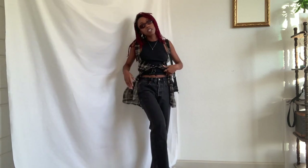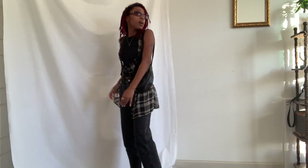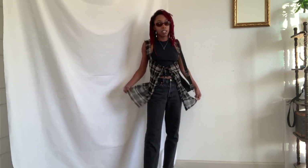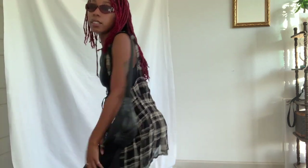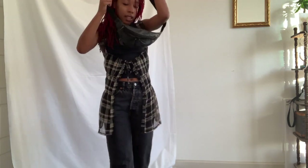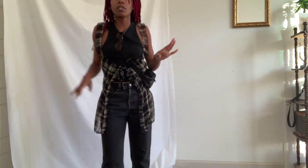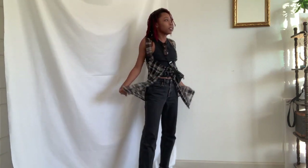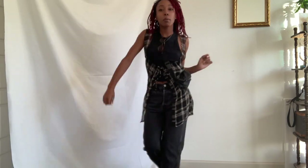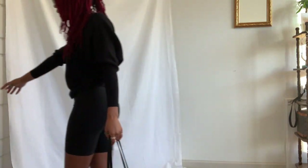This shirt underneath is just a basic ripped tank from Abercrombie. The jeans are black straight-leg, also from Abercrombie. This little cardigan shawl thing is from Goodwill as well. I think it's a cute way to look fashionable while just running errands — the little accessories really make it come together.